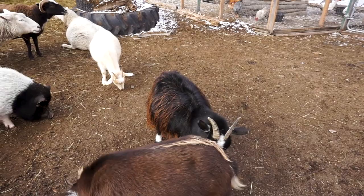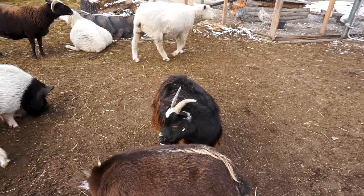During the winter months, her black fur turns brown, and then once she sheds out in the spring, she'll go completely black again.